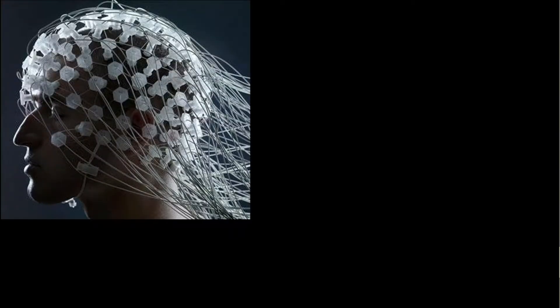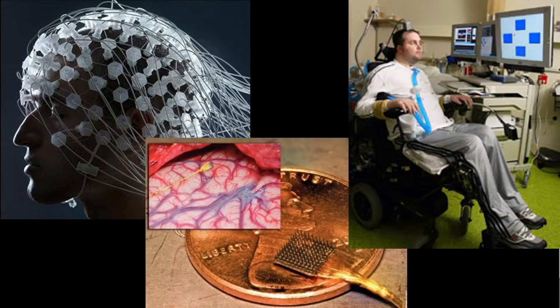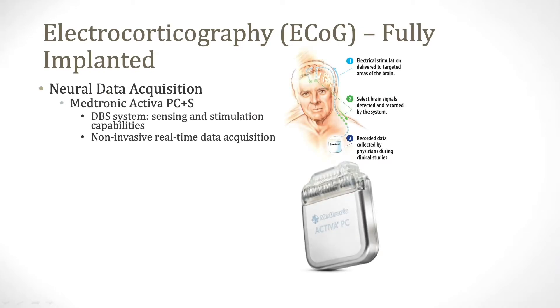Brain-computer interface research has climbed in the last 20 years, in part to find ways to restore lost neurologic function. By recording data from the brain, brain-computer interfaces have enabled patients with paralysis to control computers, exoskeletons, and improve communication. Seeking to build a fully implanted brain-computer interface for motor restoration, we utilized event-related desynchronizations to drive motor output.